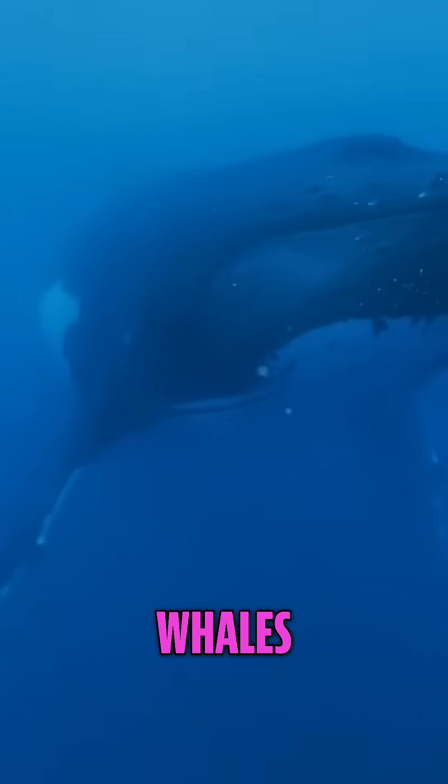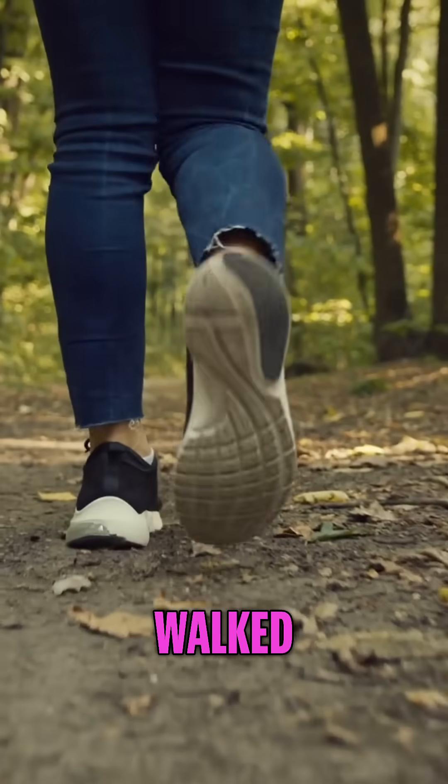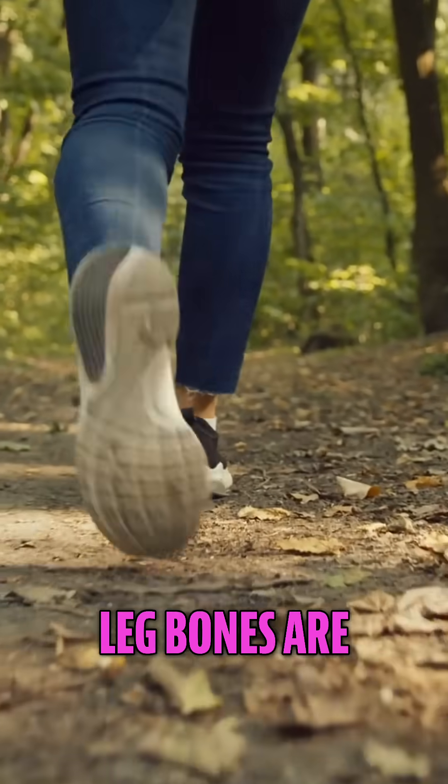Did you know that whales actually have leg bones inside of them? They don't really use them, and they're not really attached to anything, but why are they there? Well, the organisms that whales evolved from probably walked, and that's where those leg bones are from.